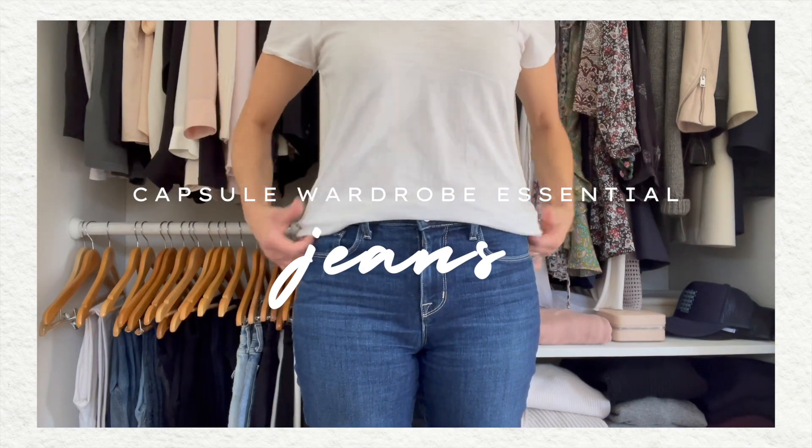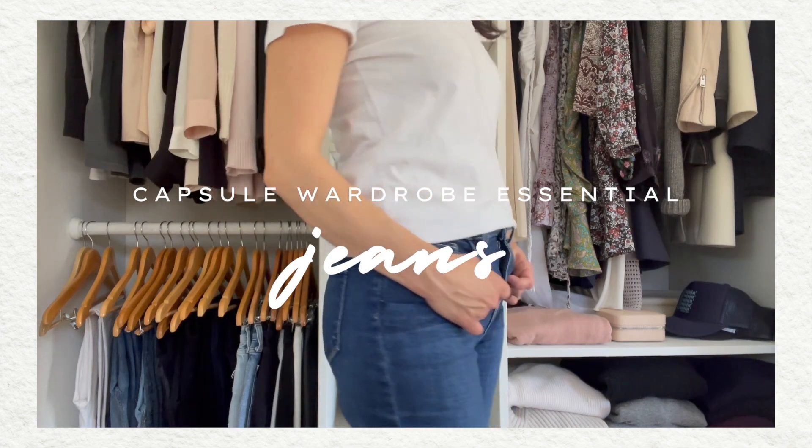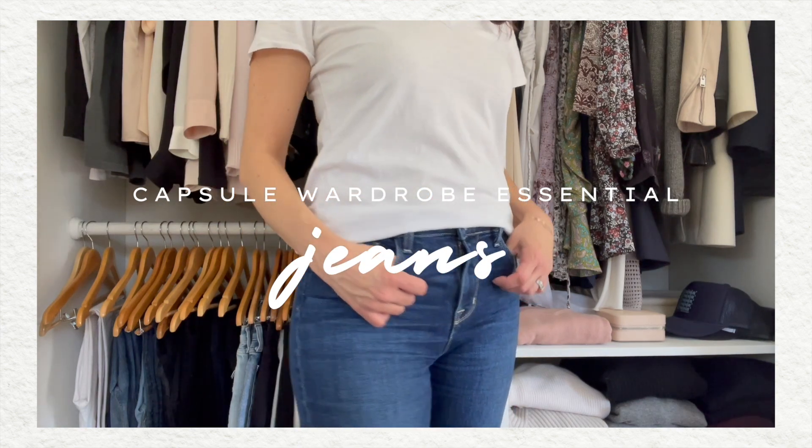What does the denim jean look like across the nine different style types? Are you someone that has had trouble finding your perfect jean — thinking you should have a certain style because it's on trend, or because of your body shape, or you're not even sure? I'm here to help you figure that out. I'm going to go through a bunch of different looks styled by celebrities that fit into these different style types and what makes each look fit into a certain personal style.